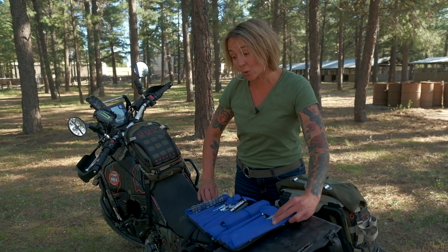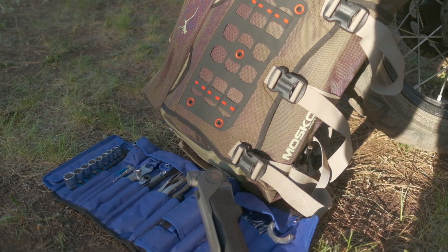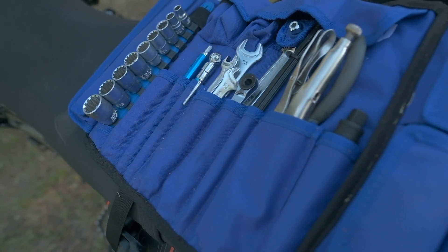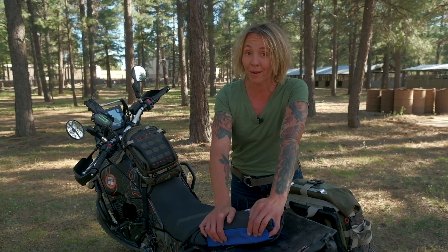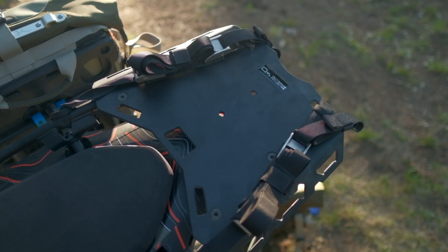Another important part of our build this year is this really innovative tool kit from SBB Tools. It is packed full of some of the most useful, cleverly designed tools I have ever come across — wrenches, hexes, torx bits, ratchets — and everything packs down into this really tidy little case. The kit is equipped to make any roadside repairs that you might come across in the field.